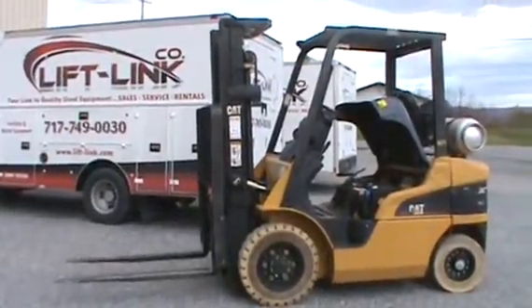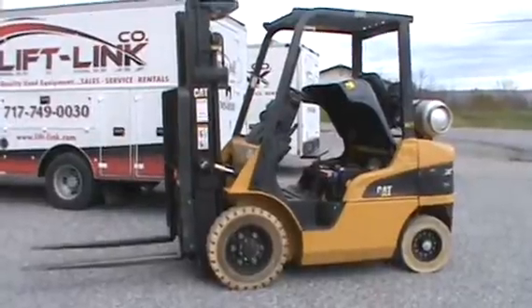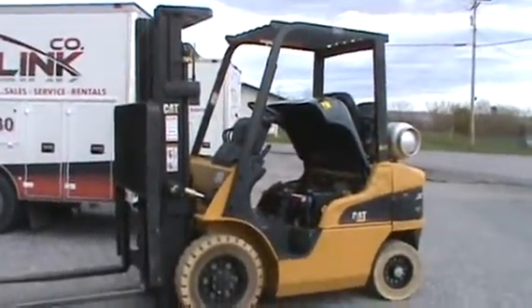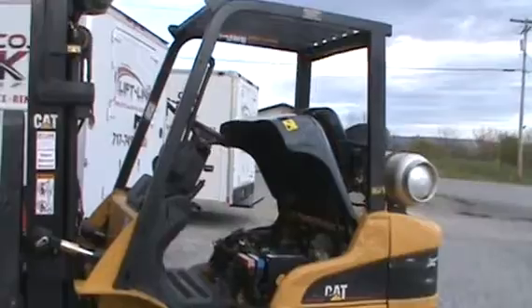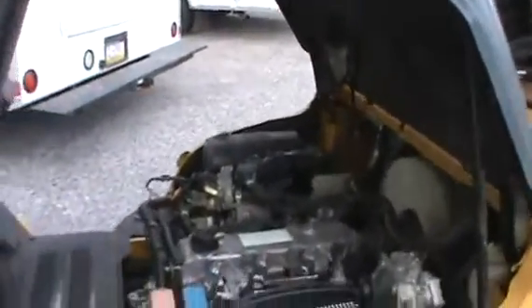Hello, this is John at LiftLink. I have a 5,000 pound pneumatic tire Caterpillar, three-stage mast, side shift forks — it has everything you want. I much prefer this vintage cab, which is an '06, to the newer ones because this has a Nissan motor.